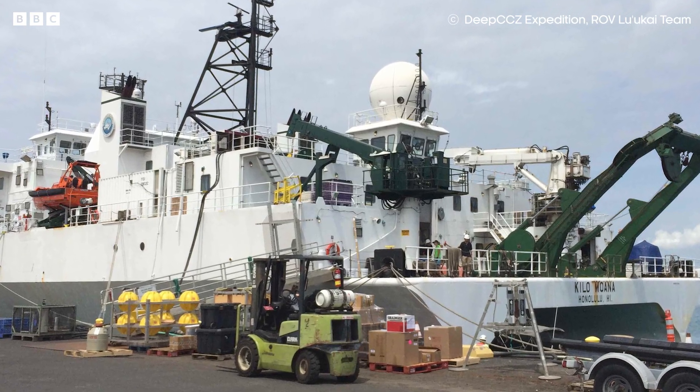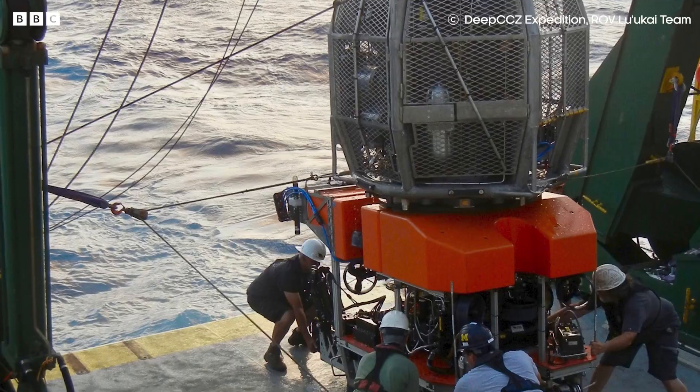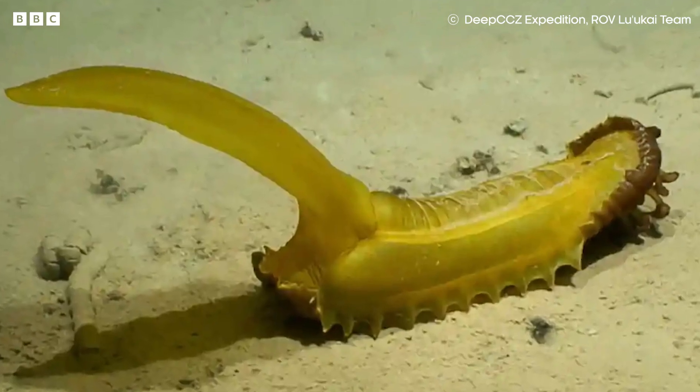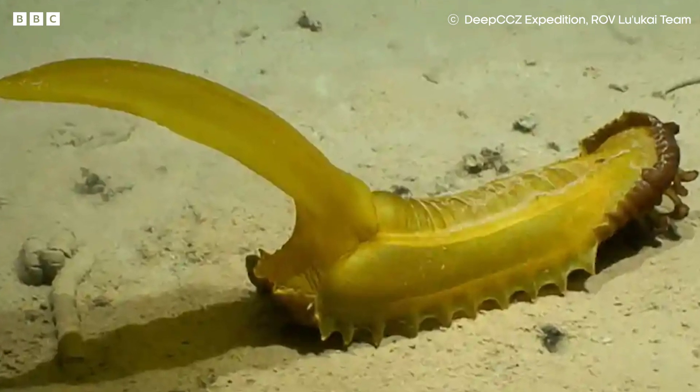On one recent expedition to the bottom of the Pacific, the Locai ROV discovered as many as 30 new species, including this gummy squirrel — technically a sea cucumber, not a squirrel though.